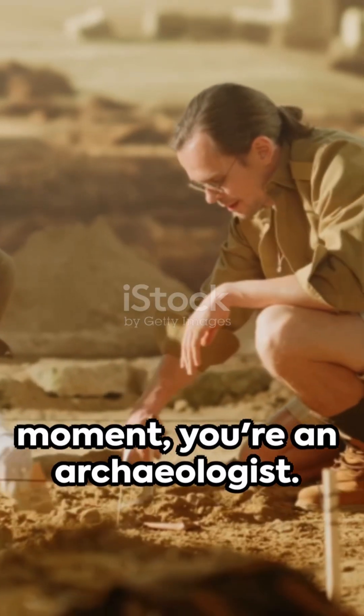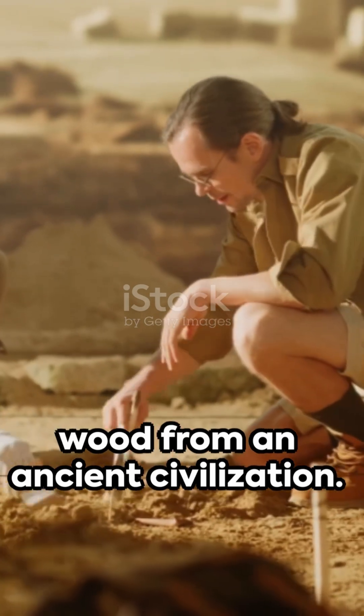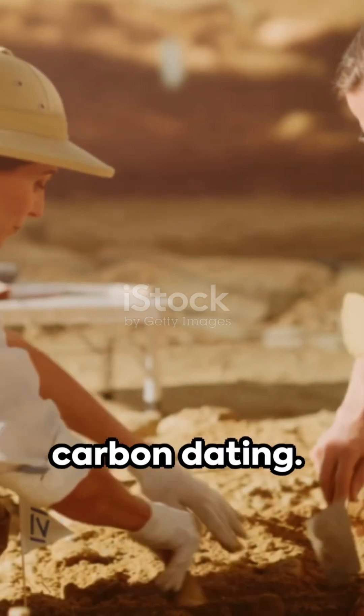Imagine, for a moment, you're an archaeologist. You've just uncovered a piece of wood from an ancient civilization. But how old is it? Enter the world of carbon dating.